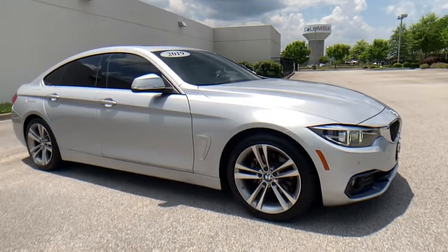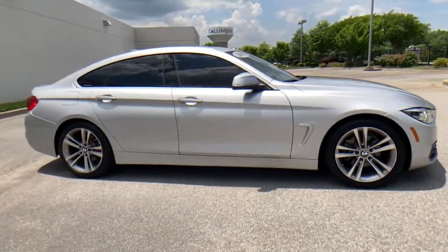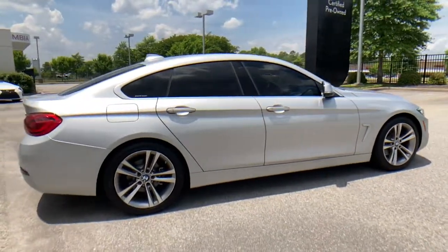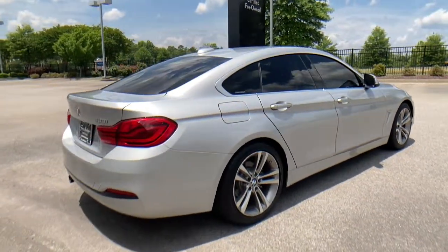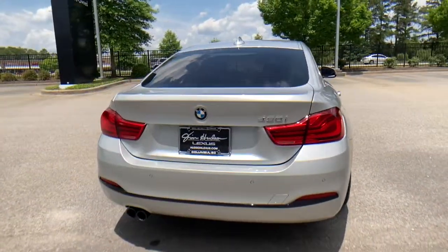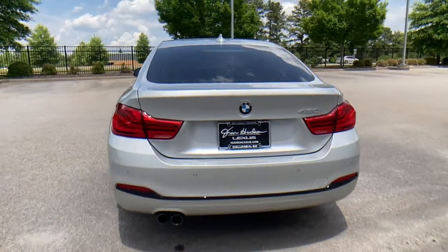This could be the car for you. The 2019 BMW 4 Series, with less than 70,000 miles on the odometer, this vehicle provides excellent value. Prepare to take your driving pleasure to new heights and enjoy the best of modern efficiency and style.